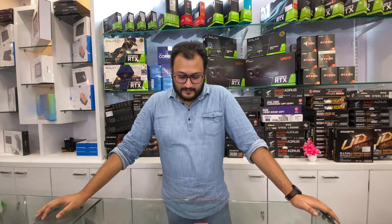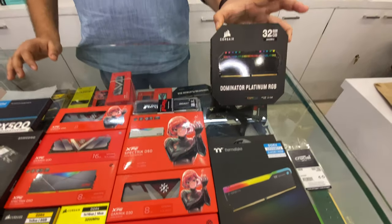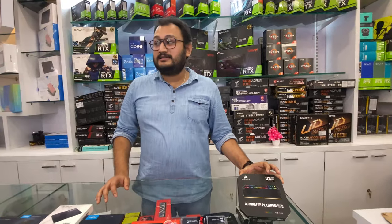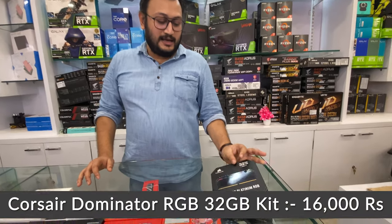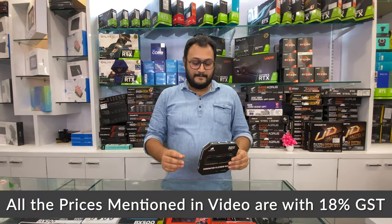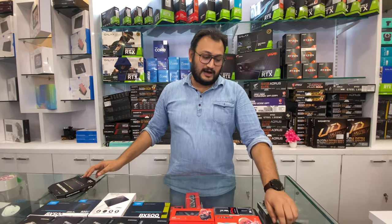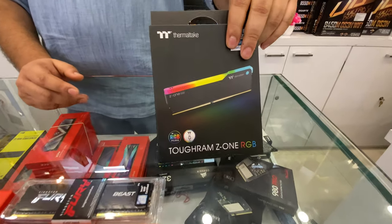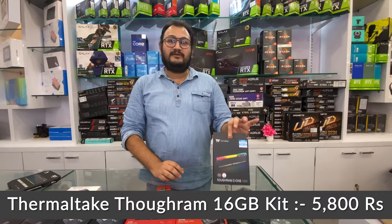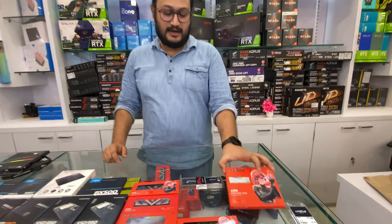What variety of RAMs do you have available? The first kit I'll talk about is the Corsair Dominator Platinum RGB 32GB DDR4-3600 CL18 — the price is 16,000 rupees including GST. Next we have the ASUS TUF RAM Z1, also 8GB DDR4-3600 CL18, and the price for that is 5,800 rupees.